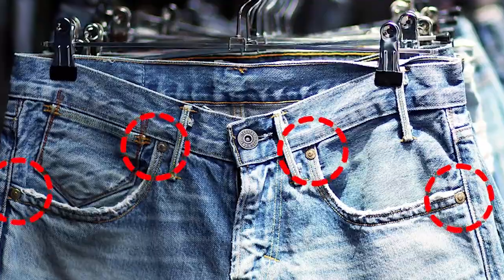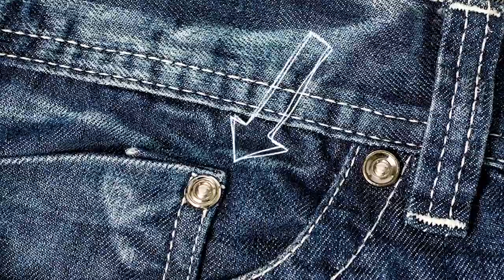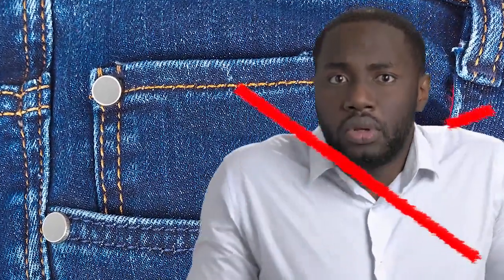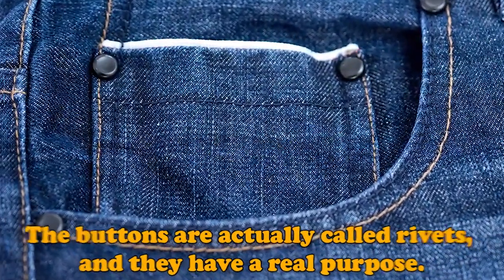Now that we know what the tiny pocket was for, it's time to figure out what those tiny little buttons that look like snaps are on the jeans. These metal buttons are located at the edge or corner of each pocket, but there's nothing really to snap together. If you think the snaps are there just to make the jeans look better — well, no, you're wrong. The buttons are actually called rivets, and they do have a real purpose.